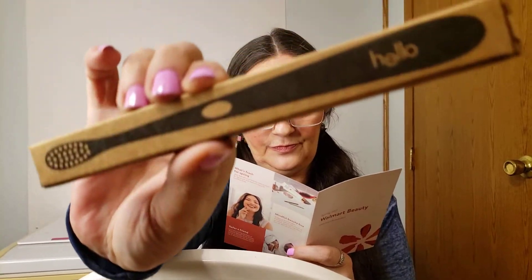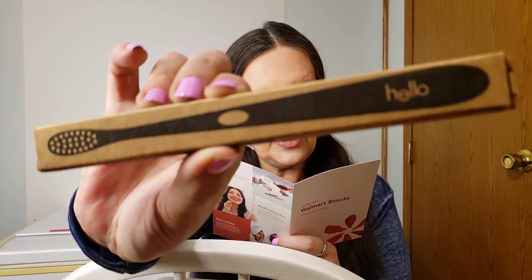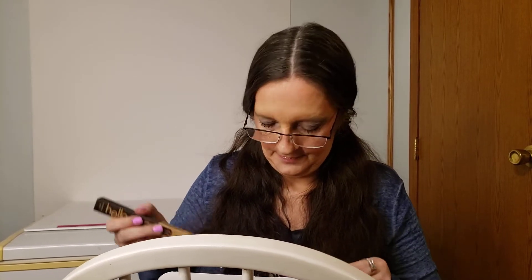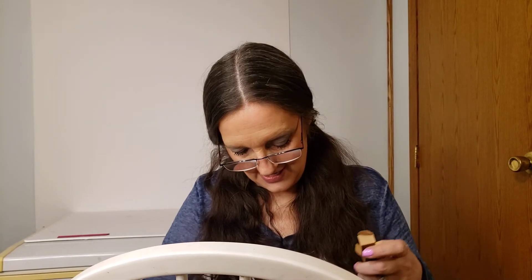Right along with it we have the Hello Activated Charcoal toothbrush, retailing for $3.99. The soft, precisely tapered bristles are great at cleaning hard-to-reach spots while being gentle on your gums, and the BPA-free handle offers a comfy grip. Dentists always recommend soft bristle brushes — it's soft and it feels like quality, not just a giveaway item.